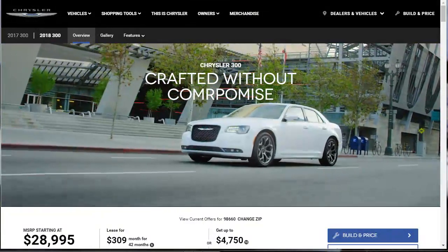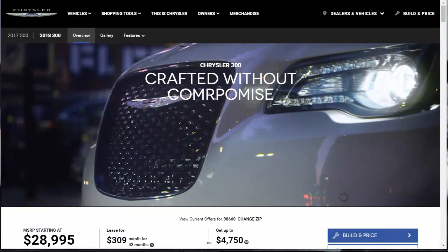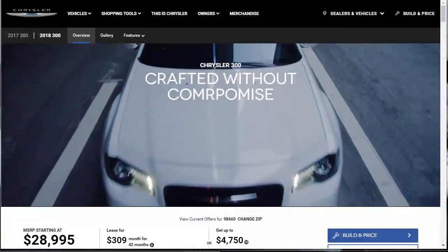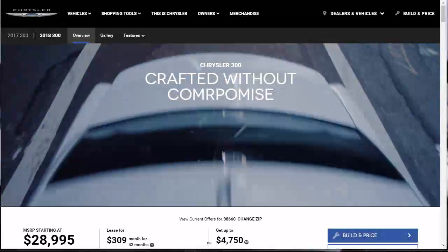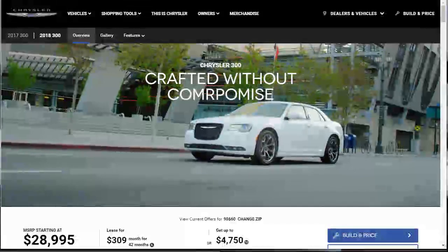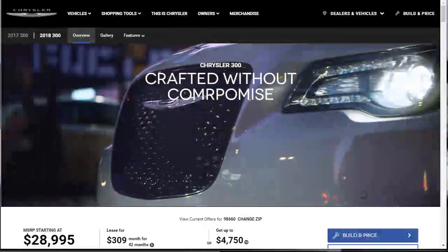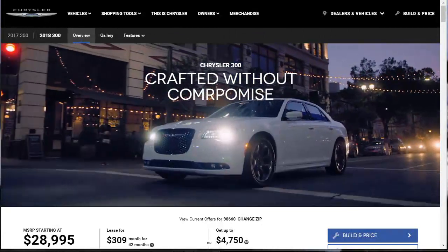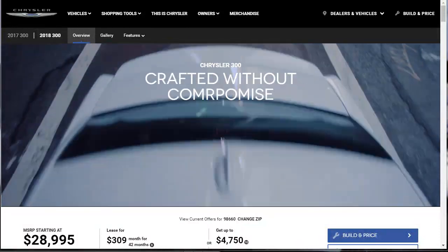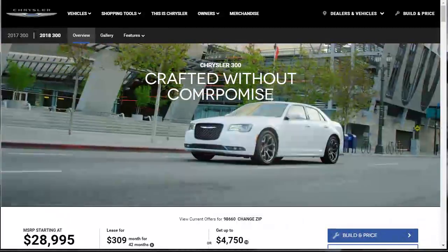An eight-speed automatic transmission is standard equipment, as is rear-wheel drive. All-wheel drive is optional. The 300C models come with a 5.7-liter V8 rated at 363 horsepower and 394 pound-feet of torque, paired with an eight-speed automatic and rear drive only. So if you want the Hemi engine, you won't be able to get all-wheel drive — if AWD is important to you, you'll be going with the V6.